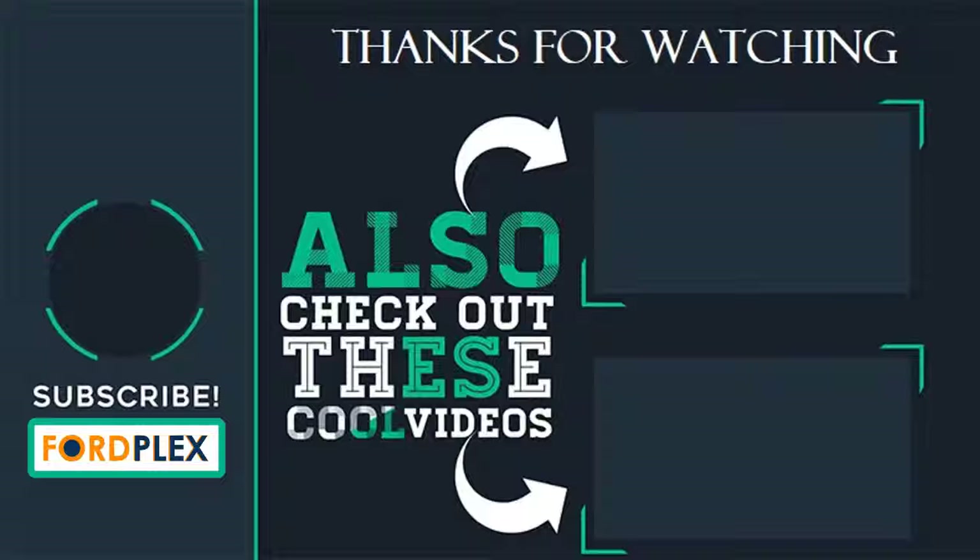Thanks for watching. Please subscribe to our Fordplex channel and leave a comment below — which one do you like? Also check out these other videos and buying guides.